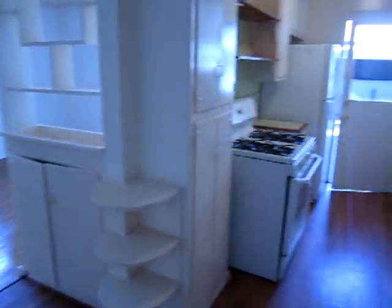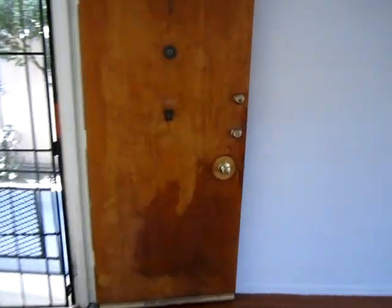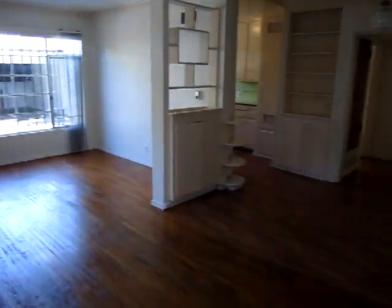We hope you found the video tour to be helpful. You can find an application on our website. Please fill out the viewing request box to see this beautiful apartment in person. Thank you.